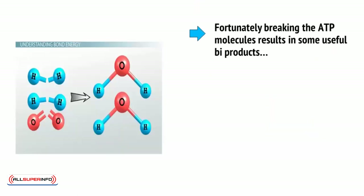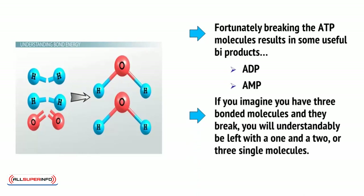Fortunately, breaking the ATP molecules results in some useful byproducts: ADP, which is adenosine diphosphate, and AMP, which is adenosine monophosphate, with two and one bonded phosphagen molecules respectively. So if you imagine you have three bonded molecules and they break, you will be left with a 1 and a 2, or three single molecules.